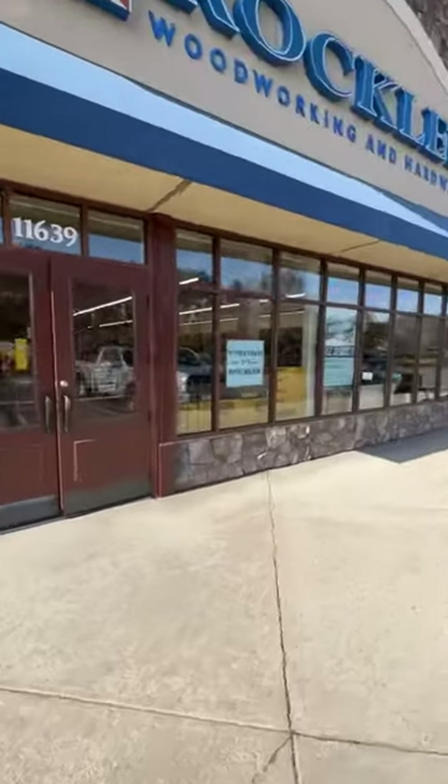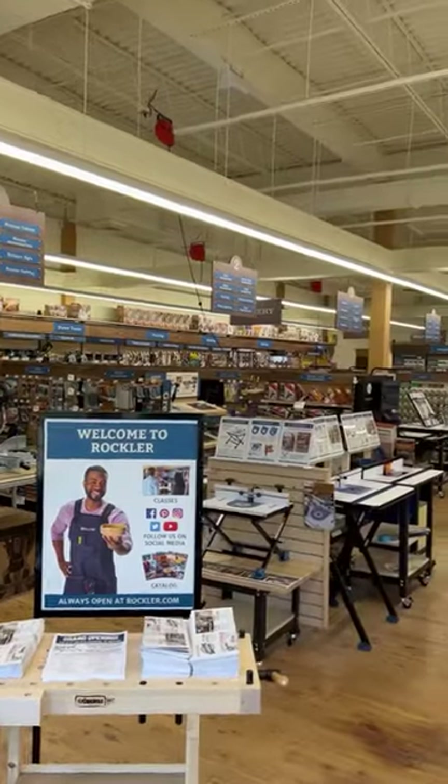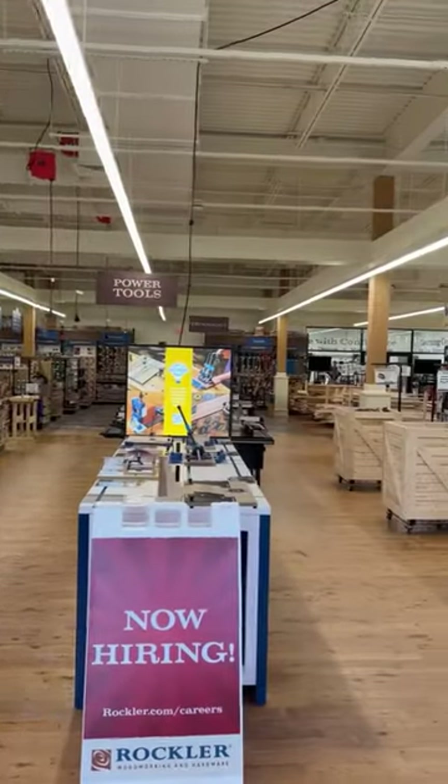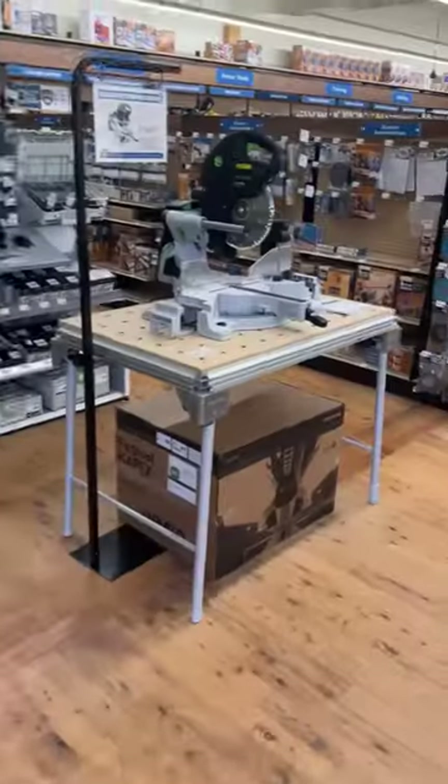Hey, what's up, guys? Adam from LazyID DIY, and you're never going to believe this. I have never physically set foot in a Rockler store before — that is until now, when they just opened up a new location here in Richmond, Virginia.